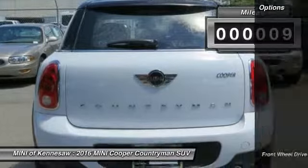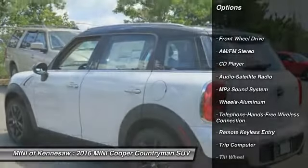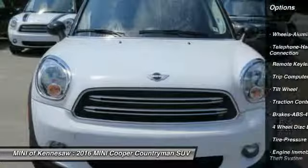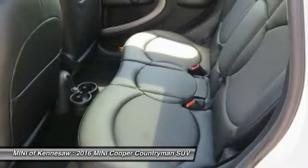Here are some of this vehicle's great options: anti-lock braking system, traction control, Bluetooth wireless data link for hands-free phone, front air conditioning, power steering, aluminum wheels, floor mats, cruise control, AM-FM stereo radio, front wheel drive.